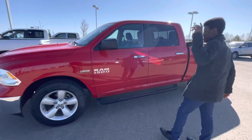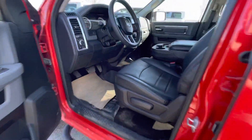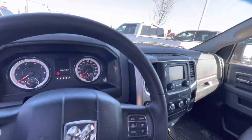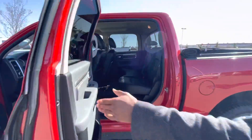The side steps are already installed, and take a look at that beautiful leather interior with tons of amazing features like your steering wheel mounted controls. Only 99,000 kilometers on this one, and this is the crew cab.